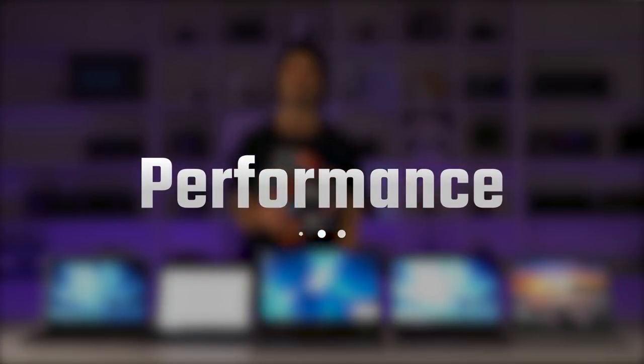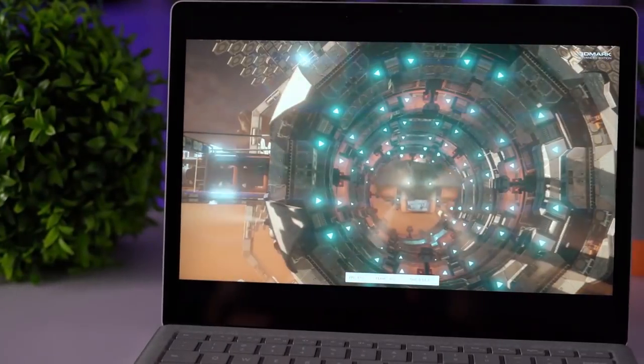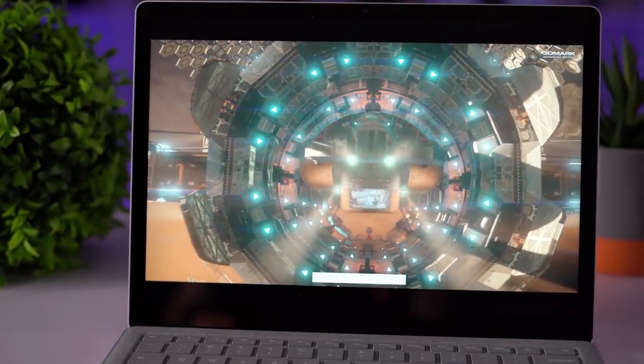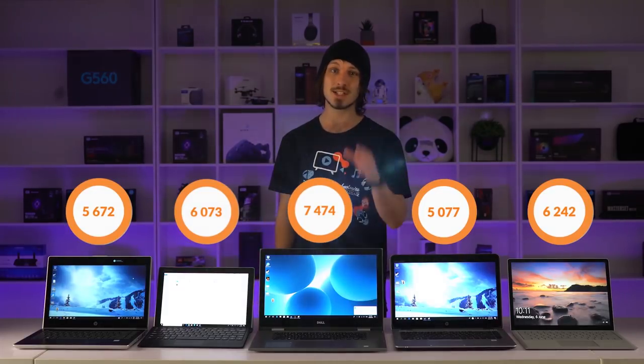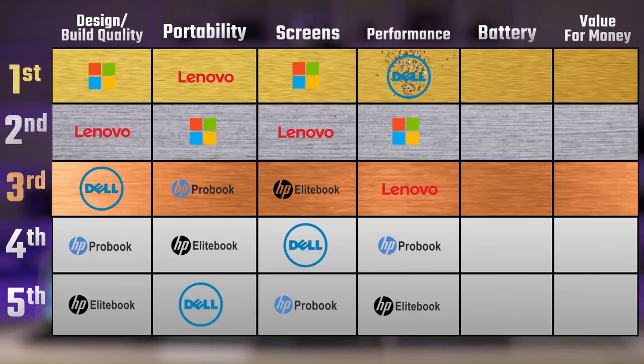Running 3DMark Cloud Gate we can get an overall performance score for each machine. To keep things fair, all benchmarks were run at the resolution of our lowest-spec machine. The Dell Inspiron actually smashed this one, the Surface Laptop came in close behind, and then the Lenovo — our second cheapest — came in third.